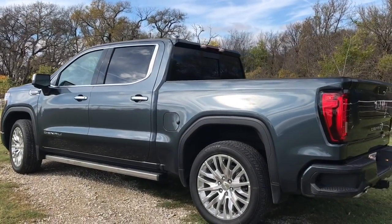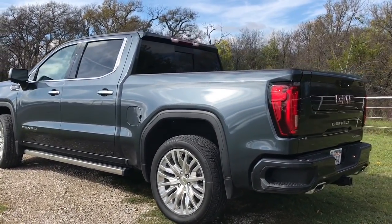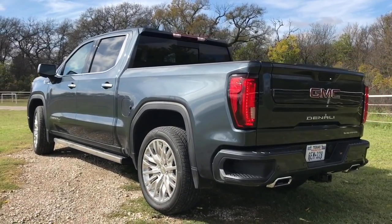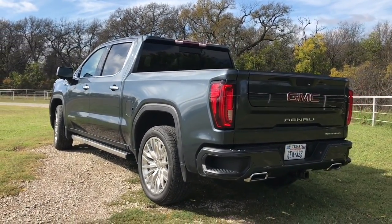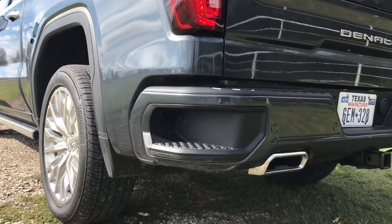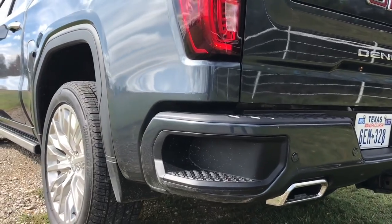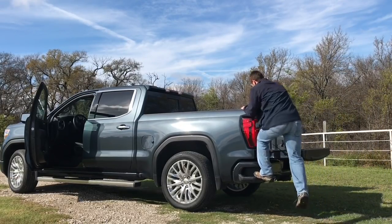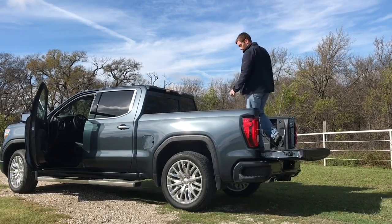There's an available automatic locking rear differential that does really well in slippery situations — one wheel spins, the other locks up and you have good traction. GMC and Chevy both made their rear corner step bigger than ever, so it's easier to get a big boot in there. Really nice to help you get into the bed of the truck — no gimmicks, just step up there.